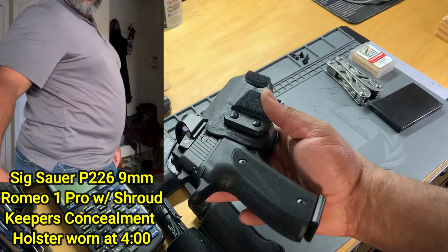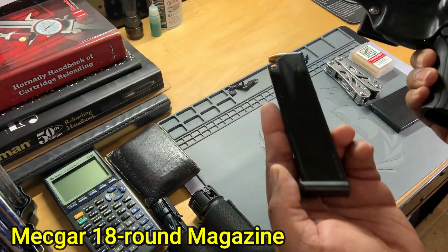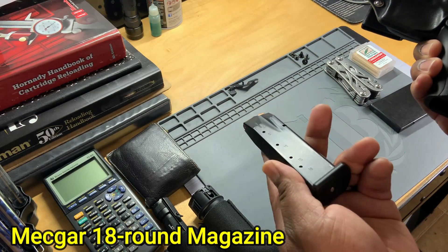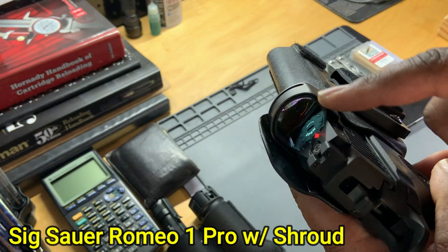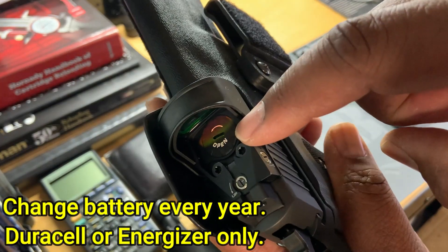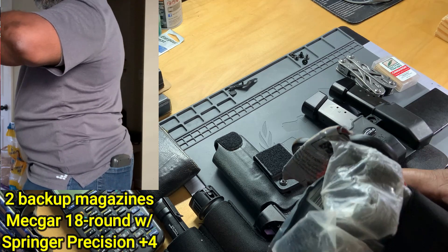This right here is what I'm carrying these days: a Sig P226. I usually carry in a JM Custom Kydex, but I'm trying out this Keeper's Concealment holster and it's doing a pretty doggone good job. An 18-round Mec-Gar magazine, and a Sig Romeo 1 red dot with the stainless steel shroud. You see where it says 'open' — I change out that battery every January.